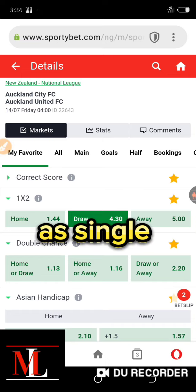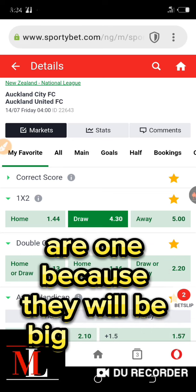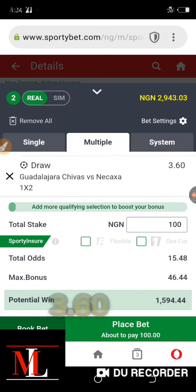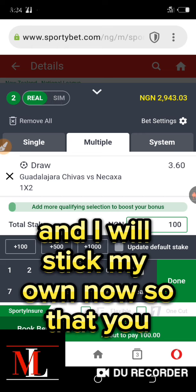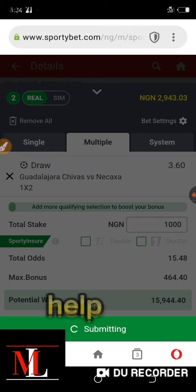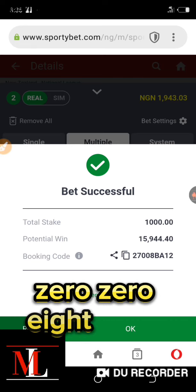We can play them as singles or as an accumulator. For those playing as singles, the odds are big — this first one is 4.30 and the second one is 3.60. Good luck guys. I'll post the booking code now for those using Sportybet — the booking code is 27008BA12.